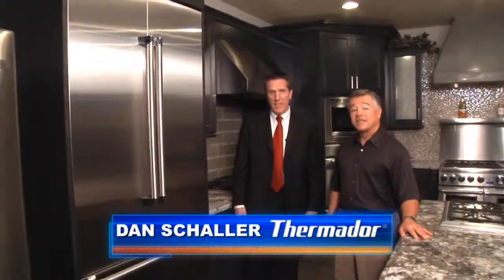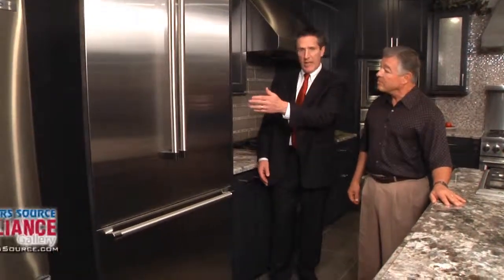We recently got rated number one by a leading consumer magazine. This is our French door 36-inch built-in unit on display with stainless steel panels. Another way you can display it is by putting wood customized panels on it. The wood panels are inset — they blend right in with the cabinets and you really don't notice that it's a refrigerator.